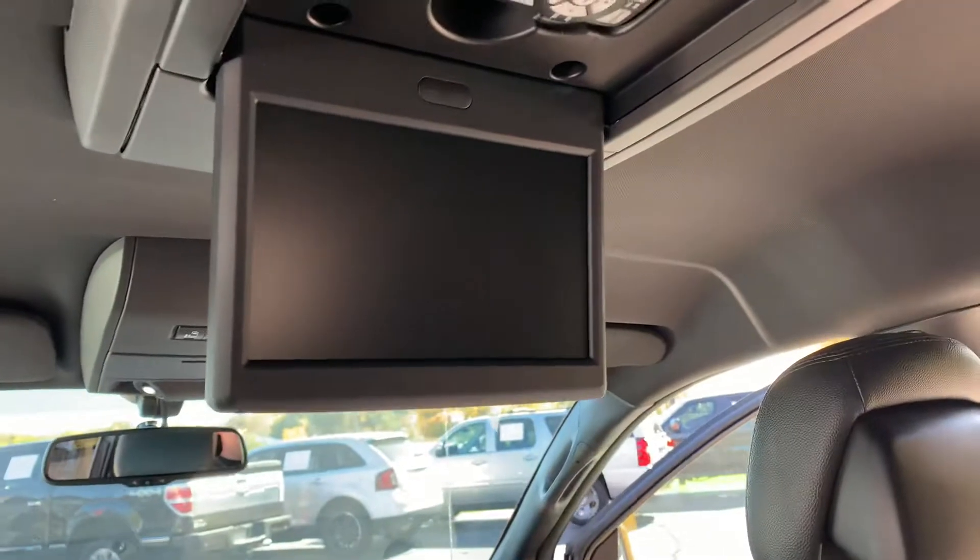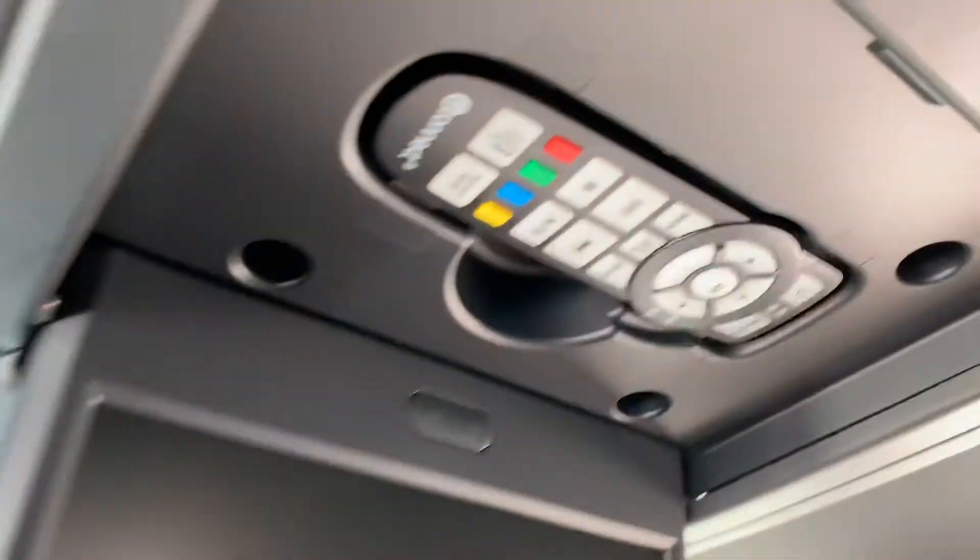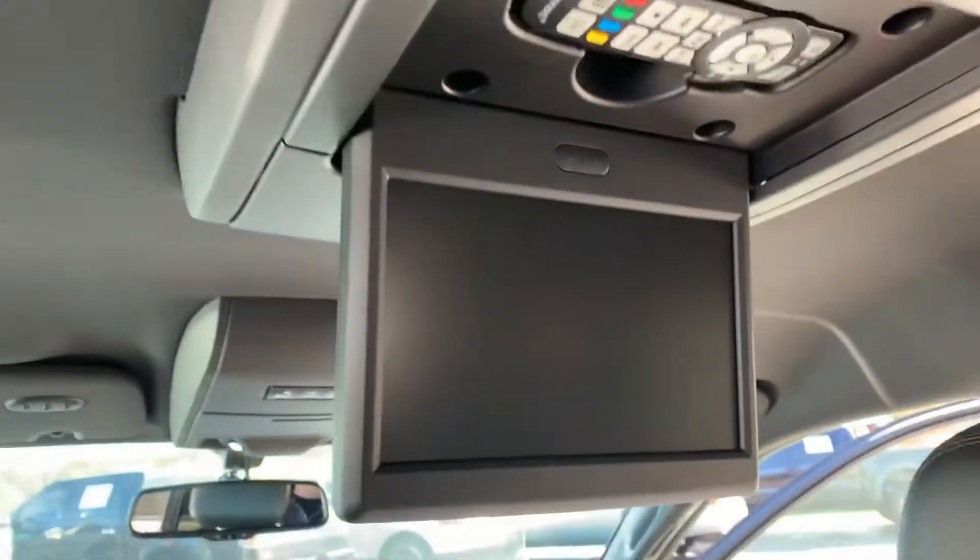Dual DVDs. Do you know how many Grand Caravans are on the market with dual DVDs that have this kind of miles? You don't. Still has the remote, rear air, rear cargo holds, and yes, the DVDs work.